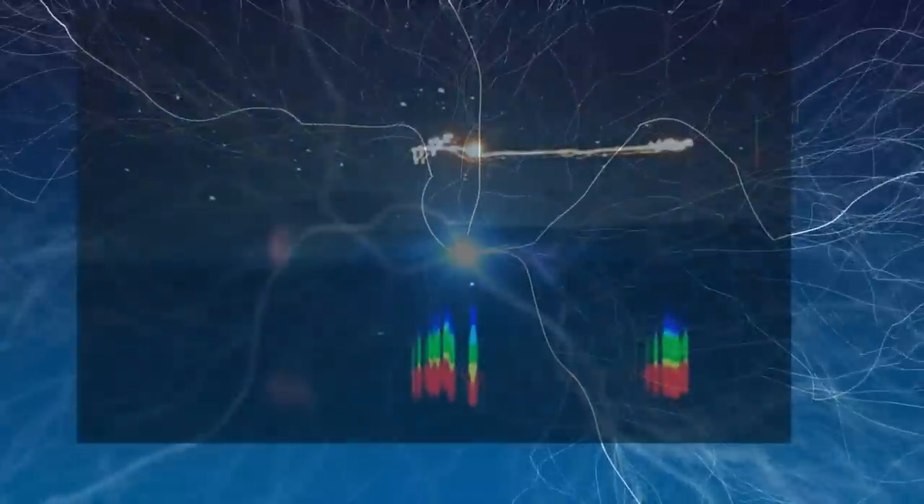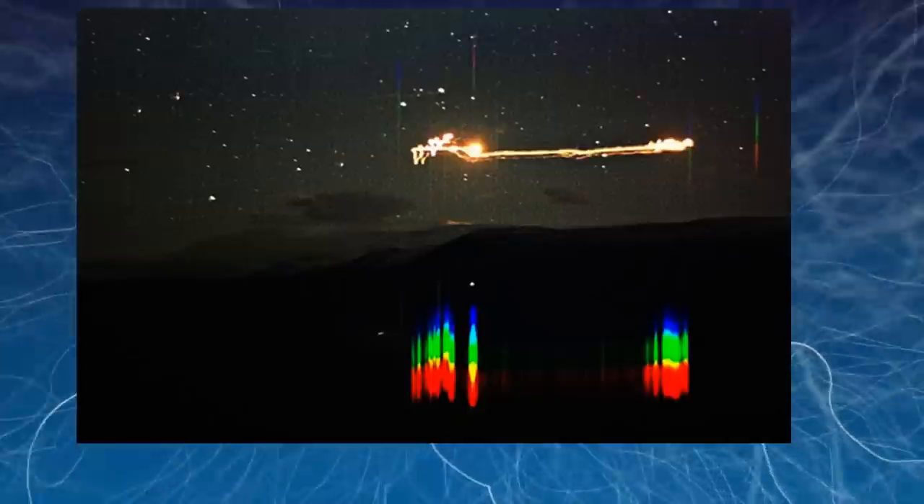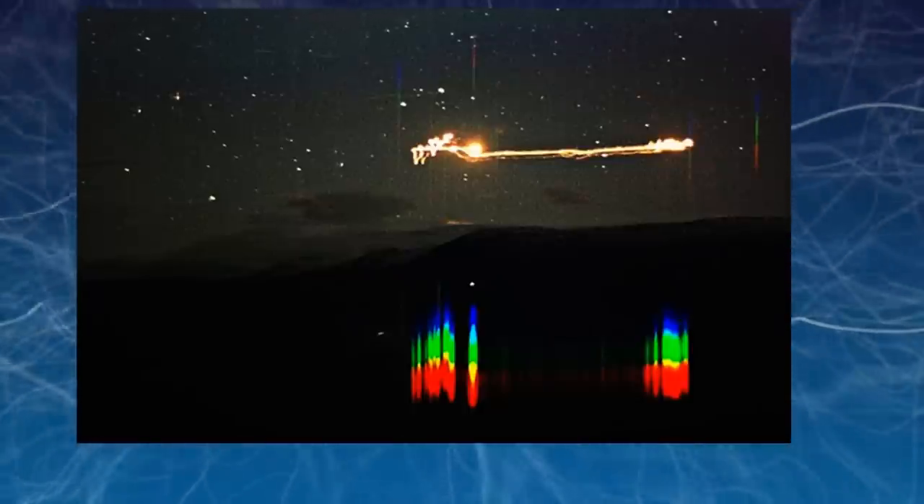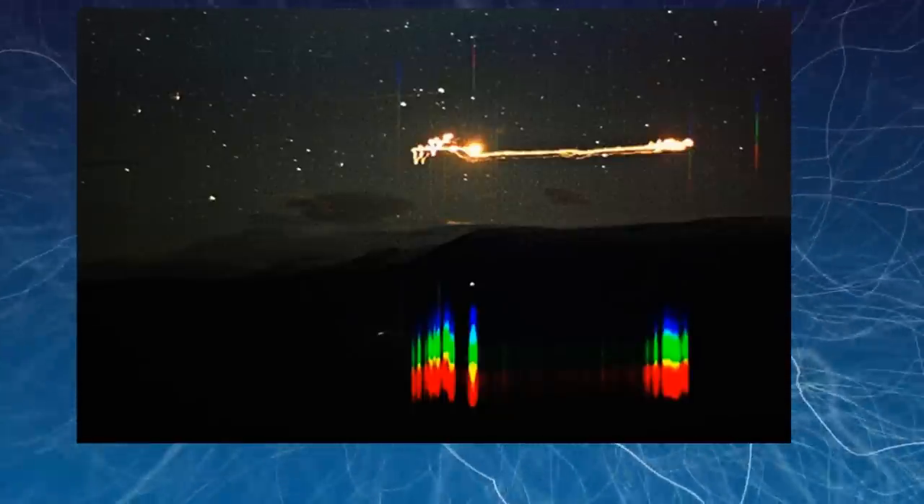Hesdalen Light. These unusual lights have been reported here since the 1940s or earlier. Especially high activity of the Hesdalen lights took place from December 1981 until summer of 1984, when lights were observed 15 to 20 times per week. The frequency of the lights caused a gathering of numerous tourists staying there overnight to see the phenomenon.